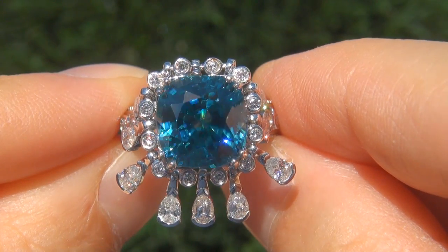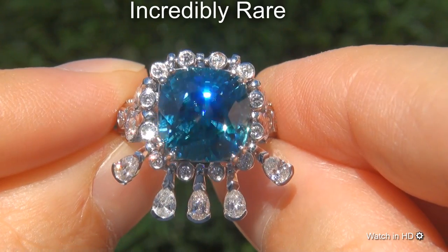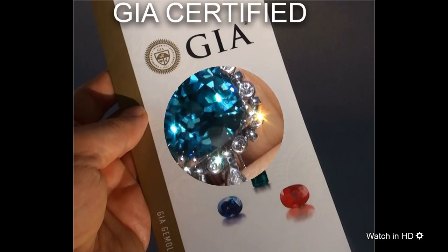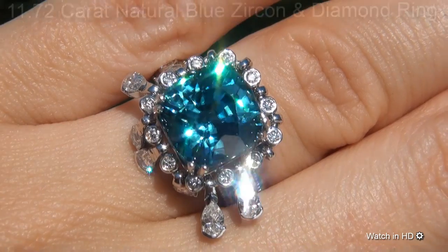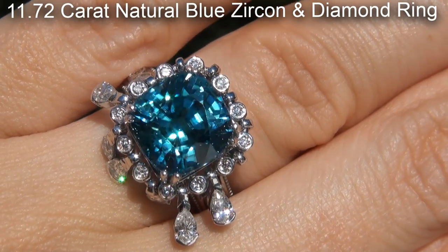Welcome to Certified Jewelry. Just in from our consignor is this incredibly rare, investment grade, GIA certified, extra fine quality, unheated and untreated, internally flawless clarity, 11.72 carat natural blue zircon and diamond ring.